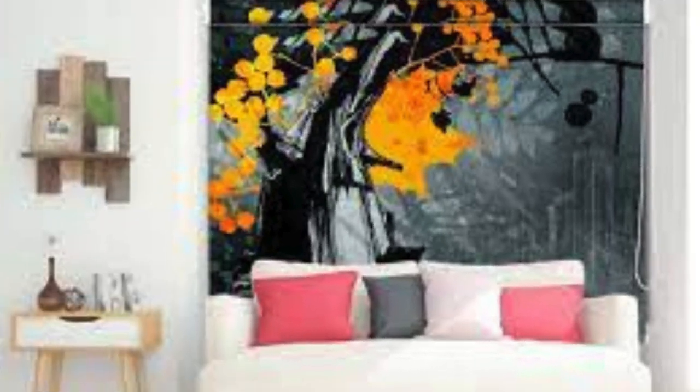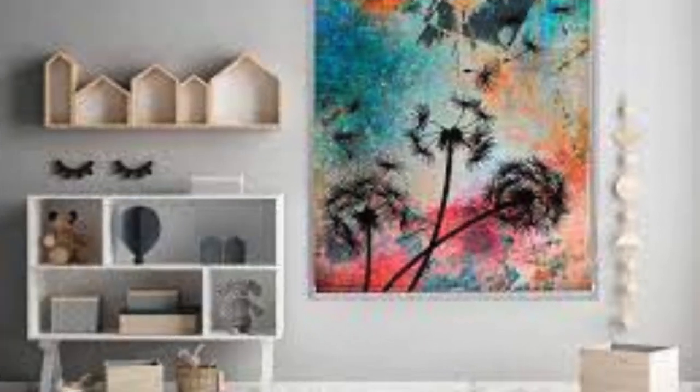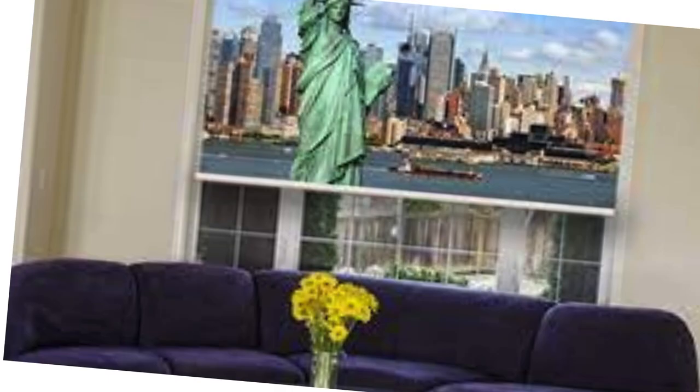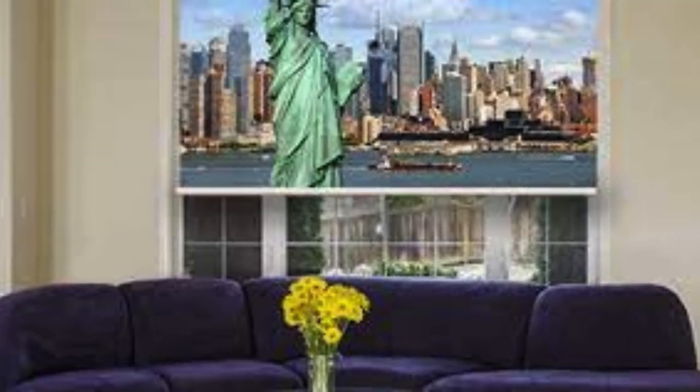Custom blinds also allow you to integrate additional features that enhance their usability. For instance, you can incorporate smart home technology, enabling you to control your blinds remotely through your smartphone or integrate them into a larger home automation system. This level of customization adds a contemporary and convenient touch to your space, aligning with the evolving trends in smart home technology.